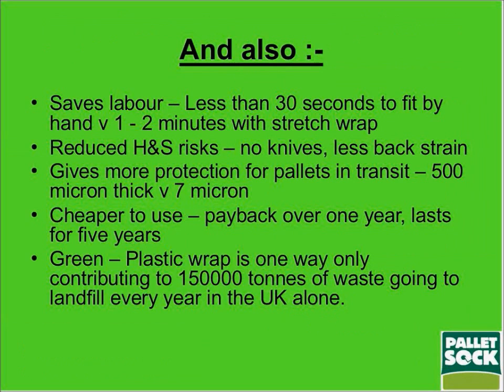It saves labor — less than 30 seconds to fit by hand compared to one to two minutes using stretch wrap. That doesn't sound like much, but if you are wrapping tens or hundreds of thousands of pallets a year, it adds up to quite a bit of time. You also get reduced health and safety risks: no knives, no back strain, and it gives additional protection for pallets in transit.